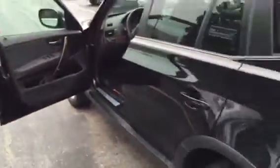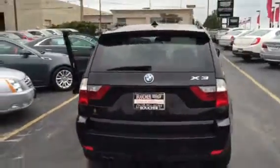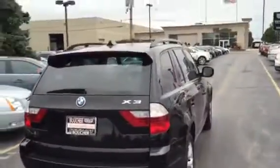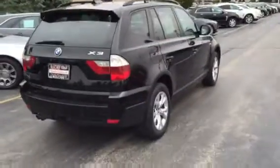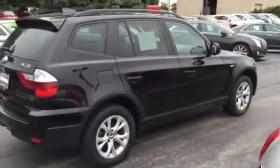We'll walk around and continue showing you the exterior, just how clean this BMW is. This vehicle was a trade-in — I took it in trade personally. I know the previous owner, and he took excellent care of this BMW X3.